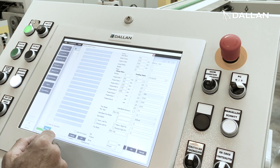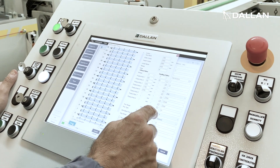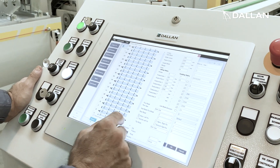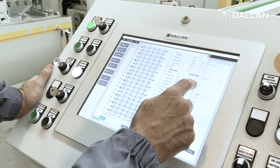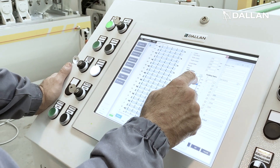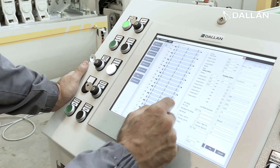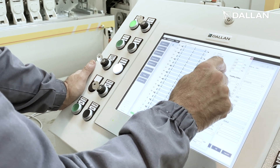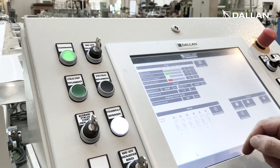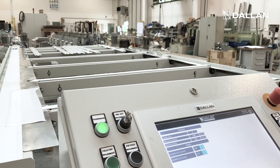The programming of the dimensions of the curtain is parametric. The width of the window, the number of profiles, and all the parameters can be inserted by the operator and visualized with our wizard on the Dallan Touch, or they can be taken directly from your ERP system. At Dallan, the team of software engineers are able to customize the interface to almost all ERPs.